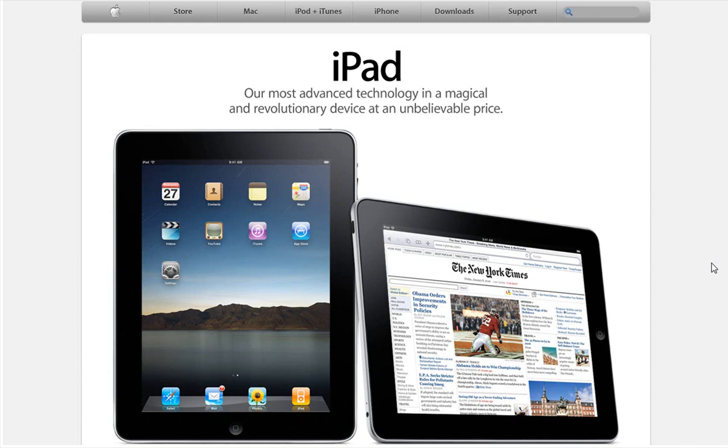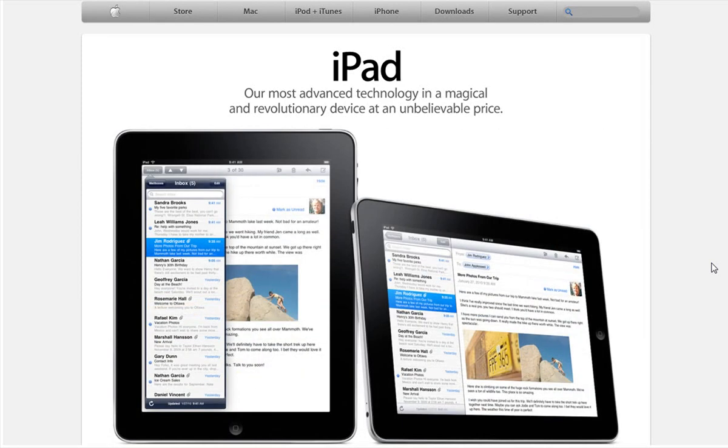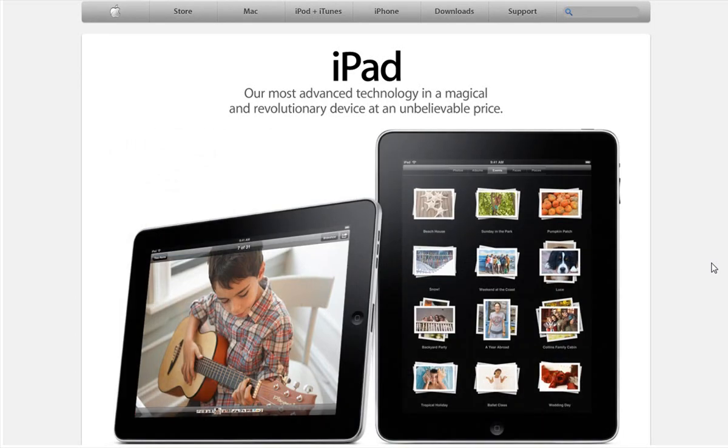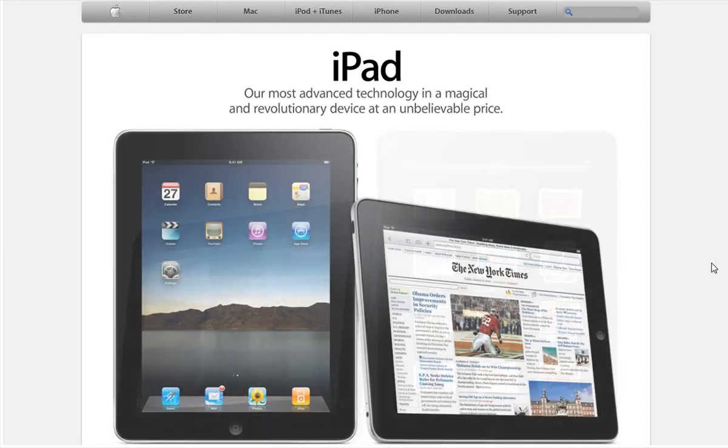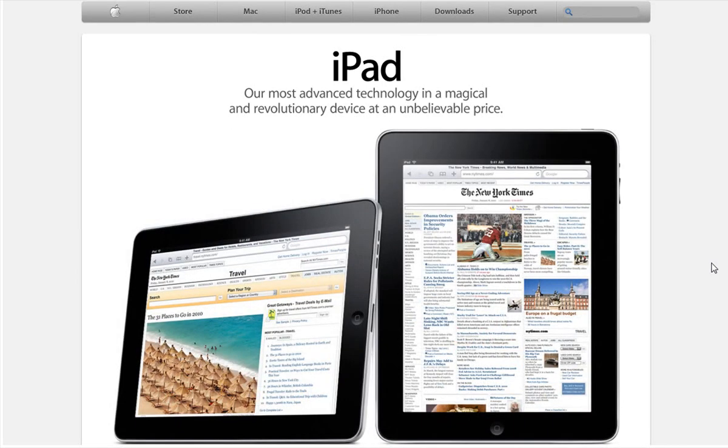The only thing that pretty much saved the device at the keynote was the pricing scheme. The base model 16GB starts at $499. Everybody was speculating $699 as the base price, so $499 is where Apple got everybody's attention. They also released the SDK so developers can start building for the device, which will be out in 60 days.